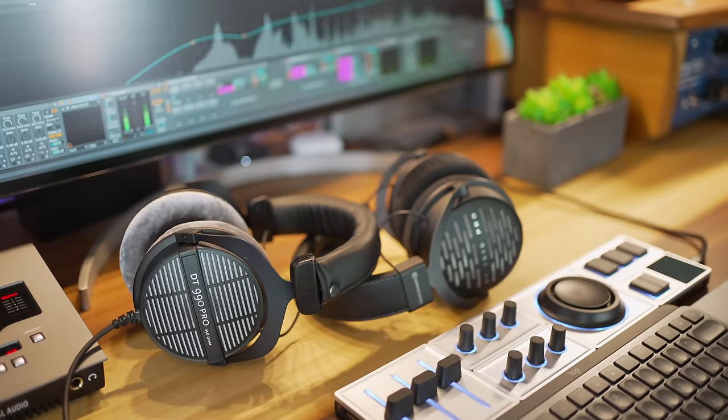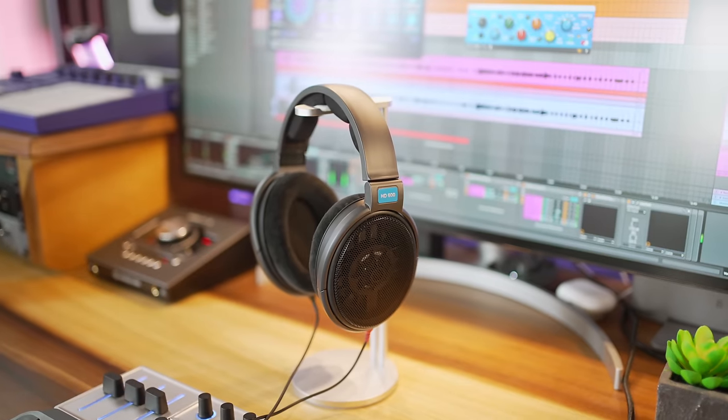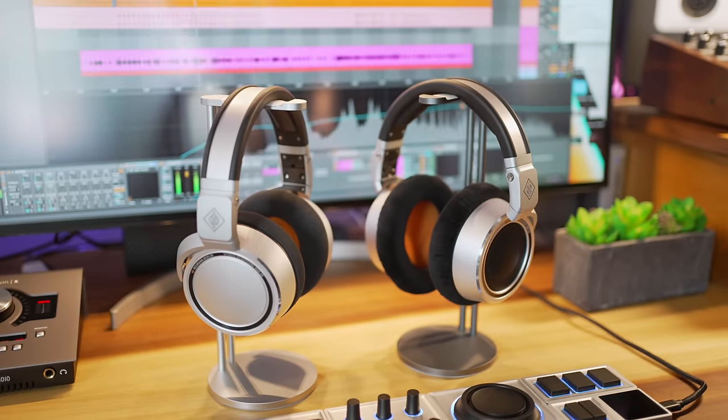If you're interested in buying any of the headphones I mention in this video, I'll put links to them in the video description below.